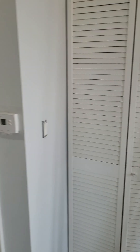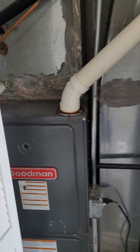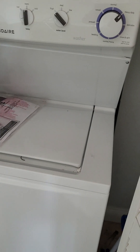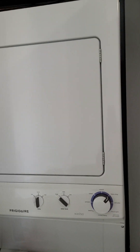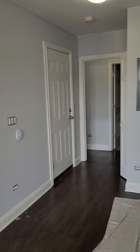Here's the thermostat for the central heat and air, and here's the furnace and the air conditioner. In this closet is the washer and dryer — washer and dryer is in-unit. Here's another pan of the living space.